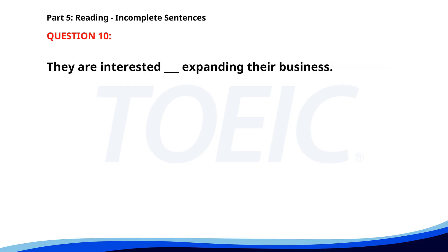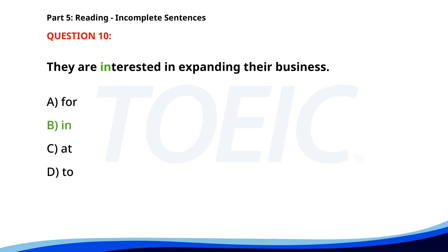Number ten. They are interested ___ expanding their business. A. For. B. In. C. At. D. To. The correct answer is B: In.